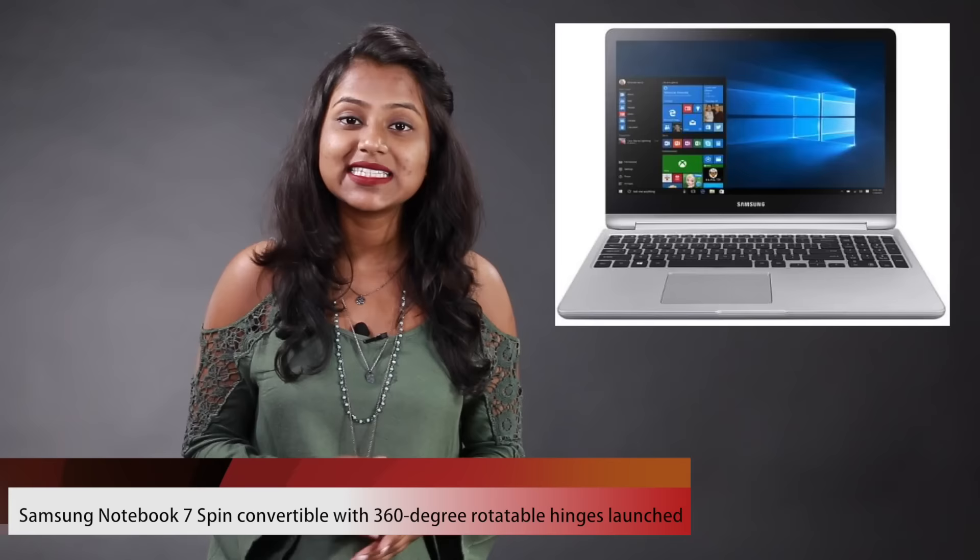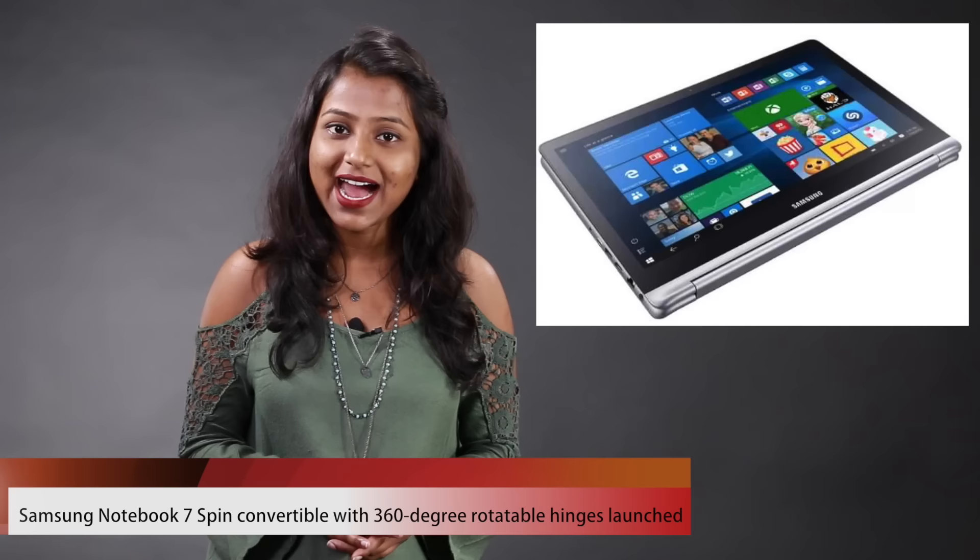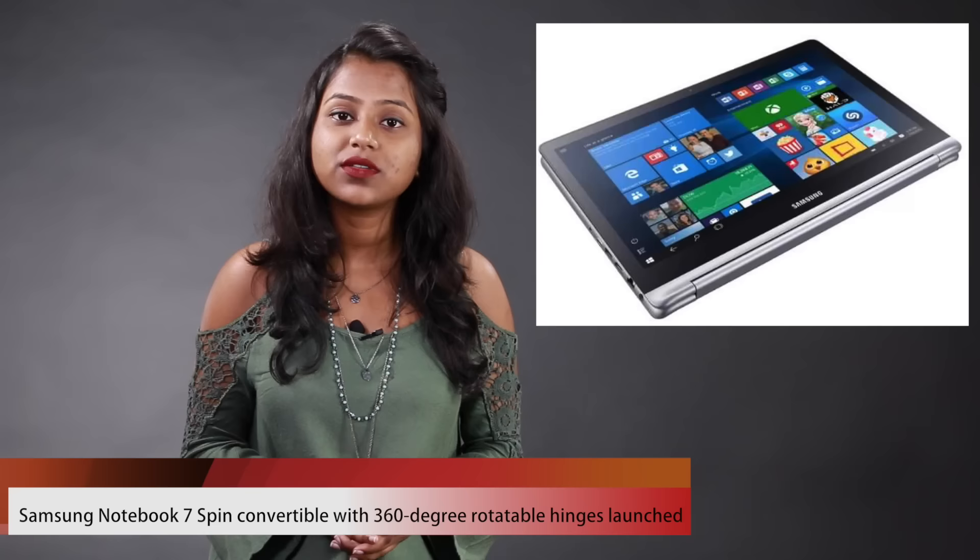The Samsung Notebook 7 Spin was launched today and, as the name suggests, it's a convertible which has a 360-degree rotatable hinge so it can be used in 4 modes, which includes tablet, laptop, stand, and tent. It comes with Windows 10 OS out of the box.